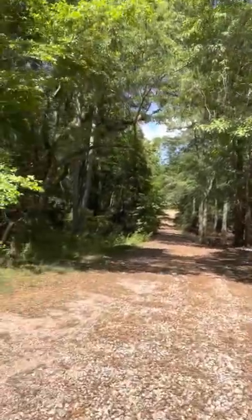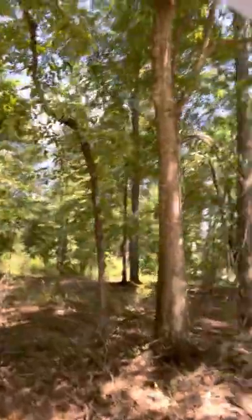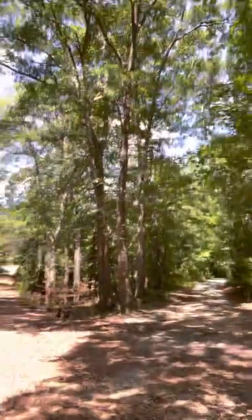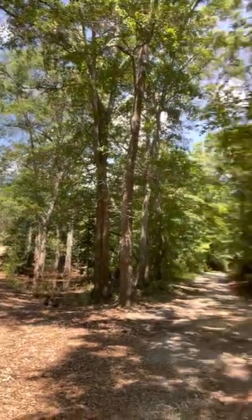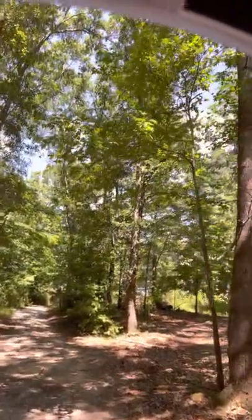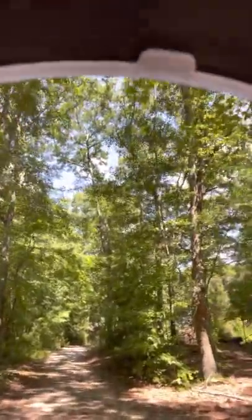This is the main entrance to get onto the property. Got to get both sides cleared. At this point you can either keep straight and go directly to the back of the property, or you can turn right and go to the main office and headquarters, which will be our office and where our actual house is.